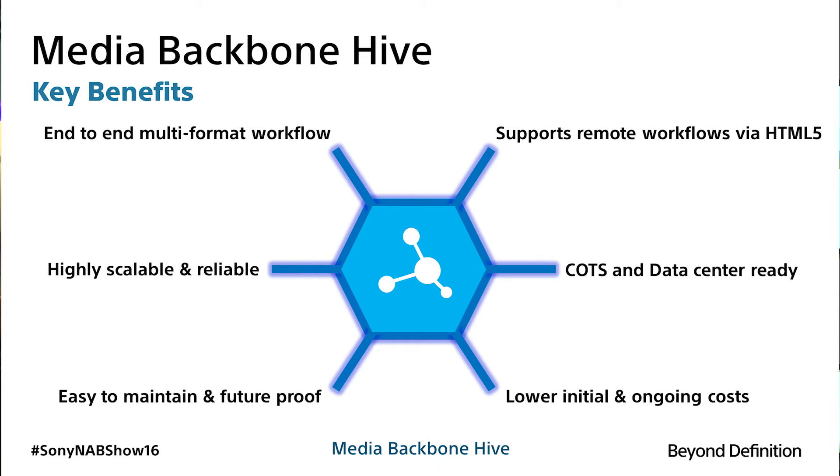We've called it Hive because it's a highly scalable, secure, efficient, and organized platform for creation. It also encompasses a complete set of tools for end-to-end, camera-to-archive content and workflow management.